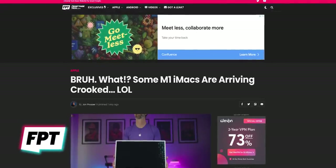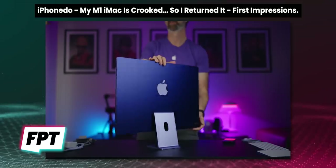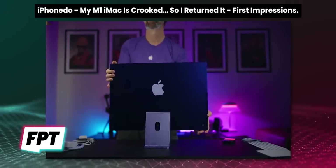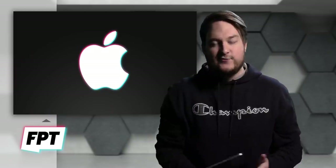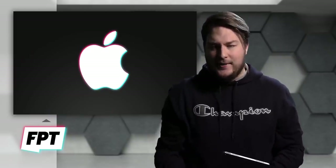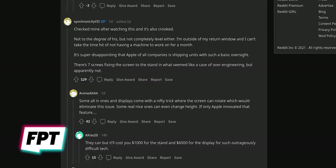So it turns out some users are receiving their brand new M1 iMacs crooked. Yep, that's right. In a recent video, iPhone Doe reviewed one of the new M1 iMacs, but there was an issue with his — his unit was mounted all crooked. But you know, that's just one iMac out of how many? I'm sure that's not a big deal, except there's more than one. Here's a similar complaint from Apple's community support forums, and then here's one from Reddit.